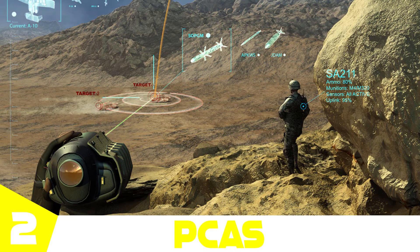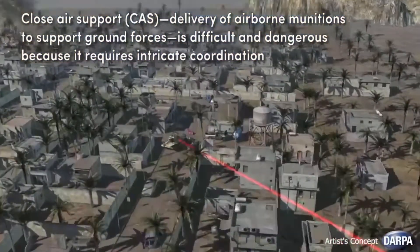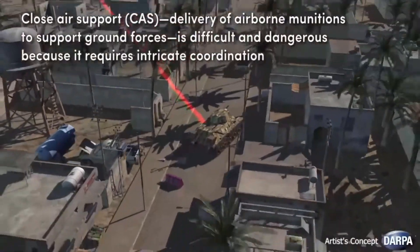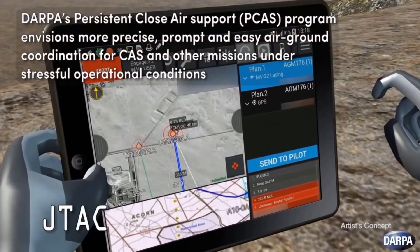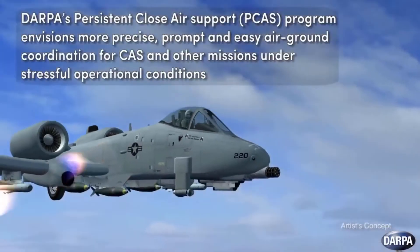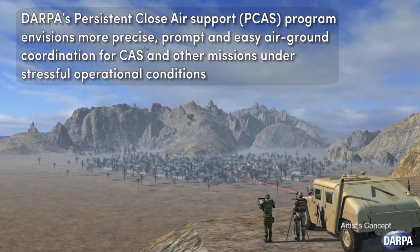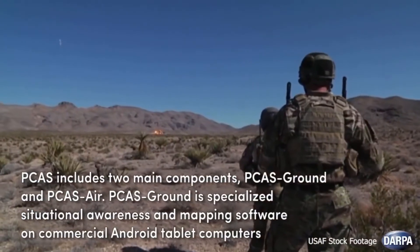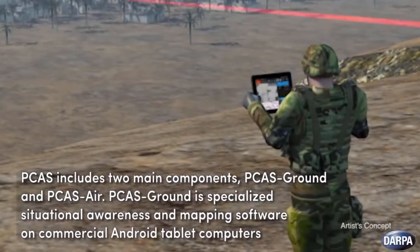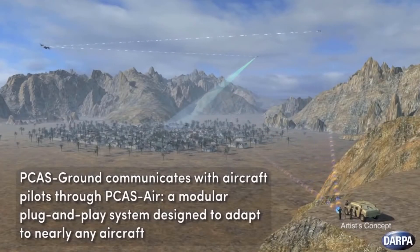Number two is DARPA's PCAS. Under normal close air support conditions, air and ground units have to solely rely on voice communications and base maps to perform premeditated attacks — a technique that is imprecise and sometimes slow. To change that, DARPA came up with a revolutionary idea: PCAS, the Persistent Close Air Support system. Its primary goal is to increase the effectiveness of air support by enabling dismounted ground agents like JTACs — Joint Terminal Attack Controllers — and combat crews to share real-time situational awareness and weapons systems information, enabling ground-based agents to accurately identify multiple targets simultaneously.